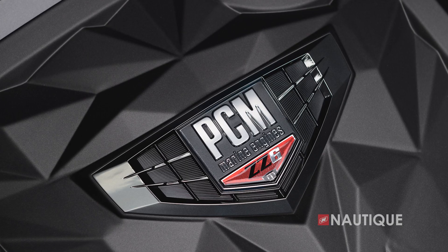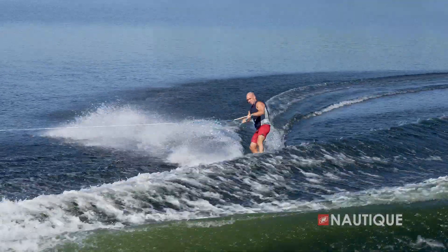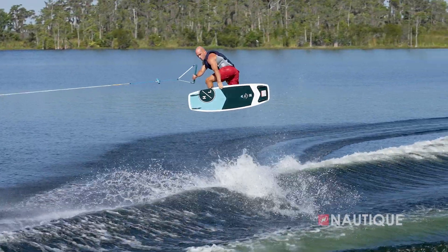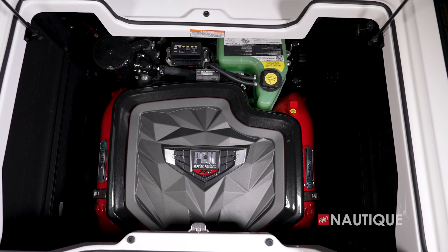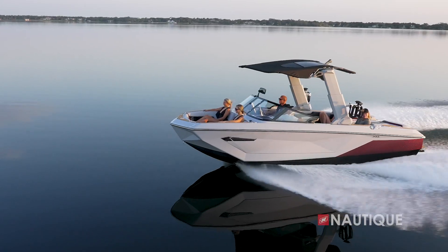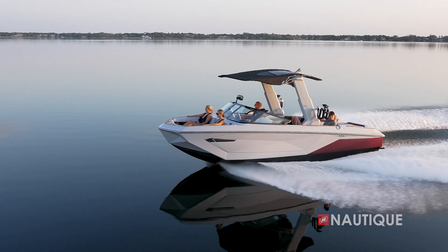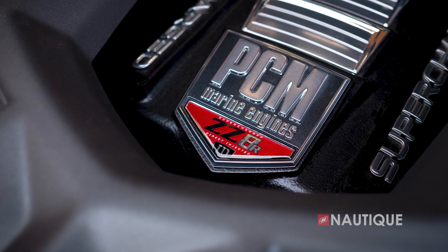Incorporating the powerful and reliable General Motors direct injection technology, the ZZ6 has the performance and fuel efficiency that water sports enthusiasts desire for spending their summers on the water. This 6.2 liter engine includes 450 horsepower and 465 foot pounds of torque, and is a standard engine aboard the Super Air Nautique G-Series.